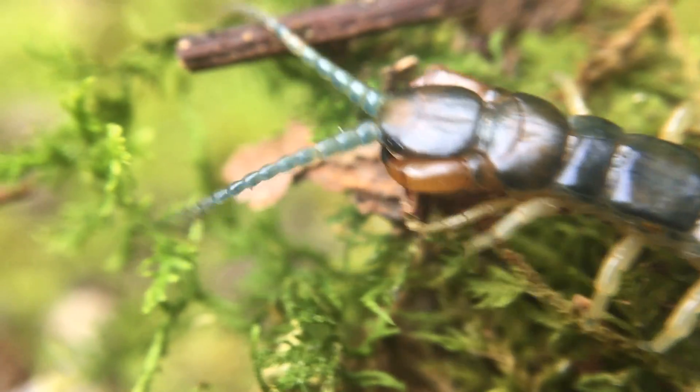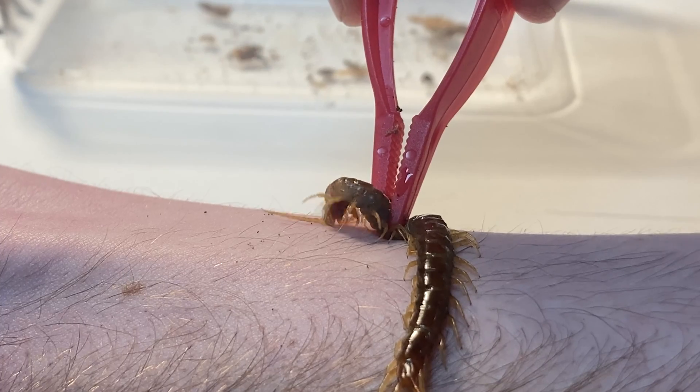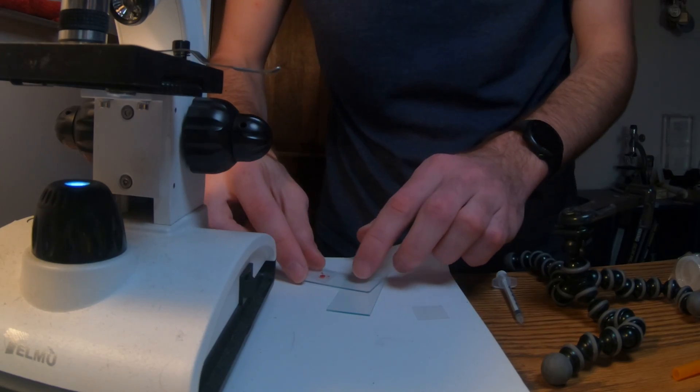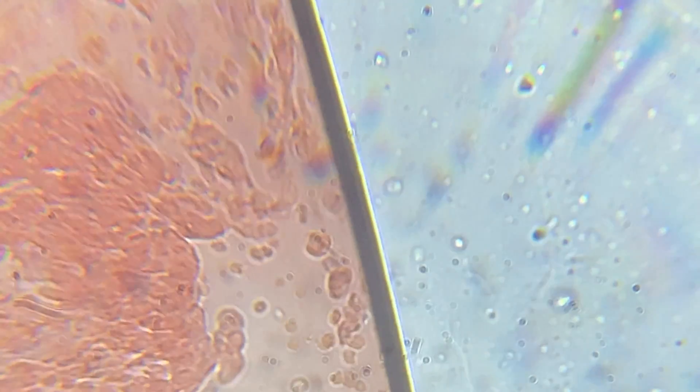As if it wasn't enough that these guys are creepy, they have venom and they can bite. Today I'm doing an experiment to see exactly how that venom affects the human body. I'm putting centipede venom into my blood — and I got more of a reaction than I thought.